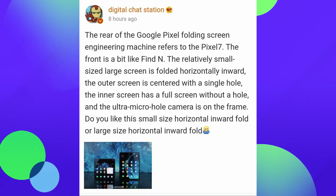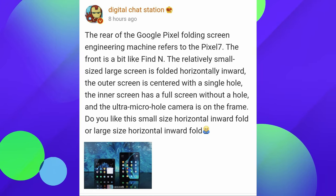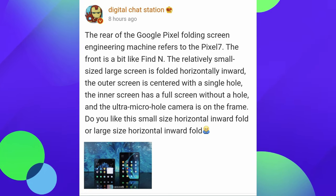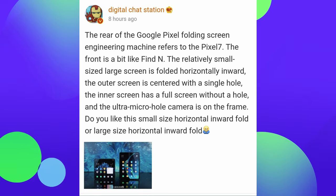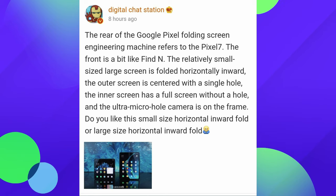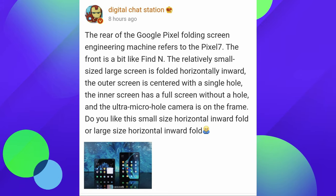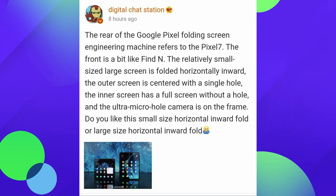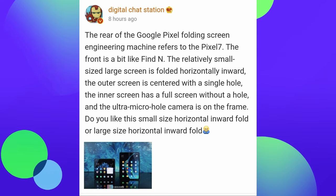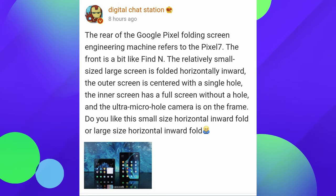This is coming from a leaker, Digital Chat Station, who says the rear of the Google Pixel folding screen engineering machine looks like the Pixel 7. The front is a bit like the Find N, which is from Oppo. The relatively small-sized large screen is folded horizontally inward, and the outer screen is centered with a single hole camera. The inner screen has a full screen without a hole, and the ultra micro hole camera is on the frame — so the camera on the big screen will be on the frame, not on the display itself. On the front screen, it will be centered in the middle.